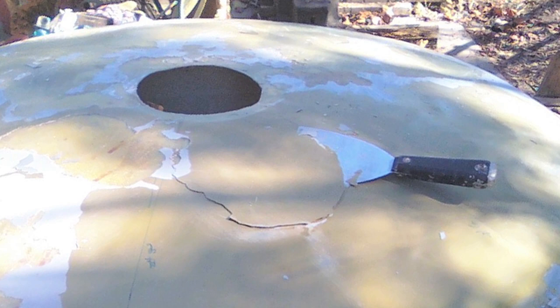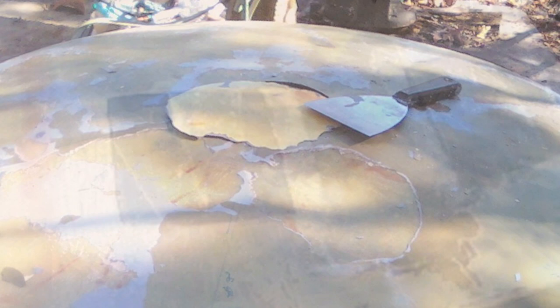I then crafted the window fillers from fiberglass cloth and polyester resin and filled in the twelve windows cut for City Beneath the Sea. This method would ensure that the windows would never again wreak havoc.